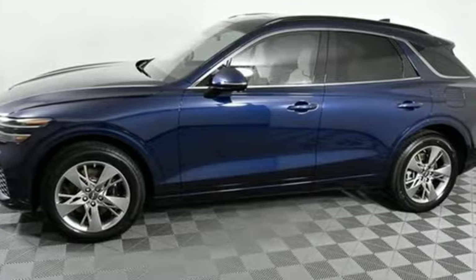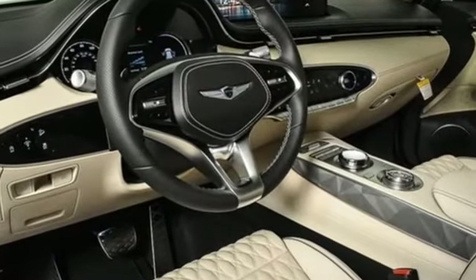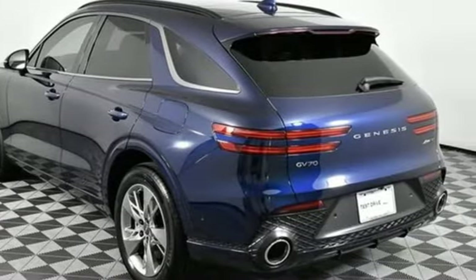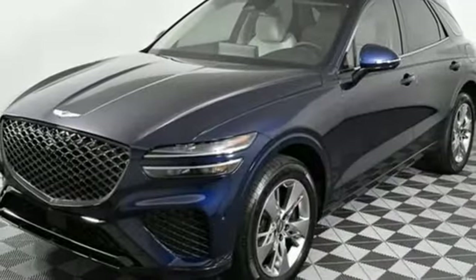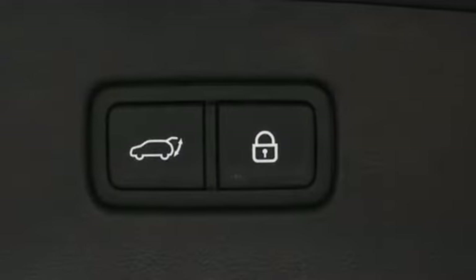You'll look forward to every drive with features like these. Twin turbo V6 engine, four wheel drive, integrated navigation system with voice activation, memory exterior door mirror settings, front heated and ventilated leather bucket seats, auto dimming rear view mirror.